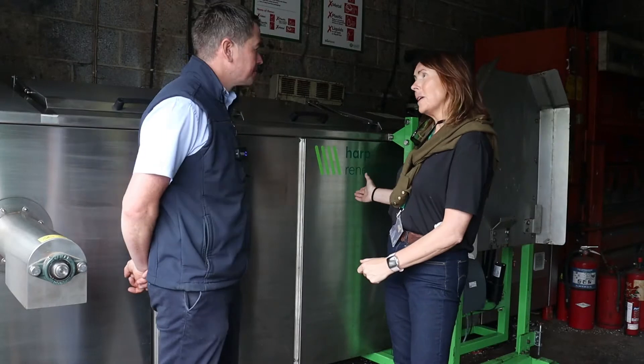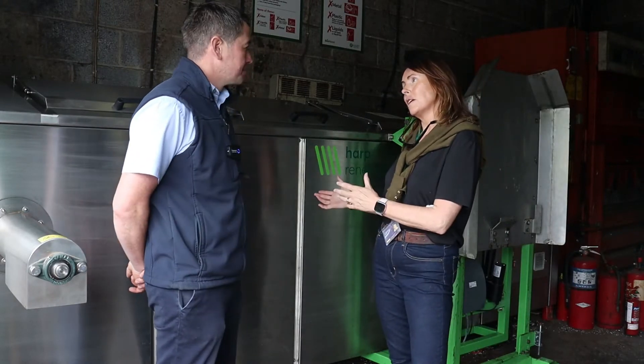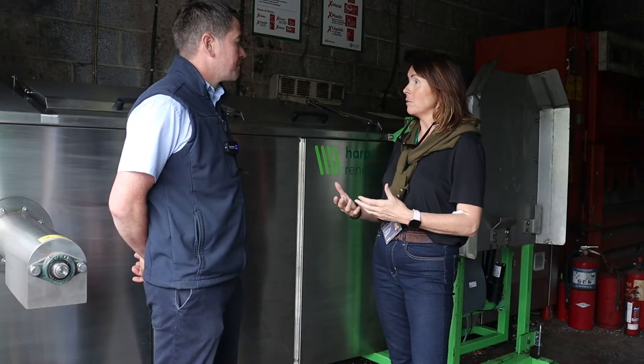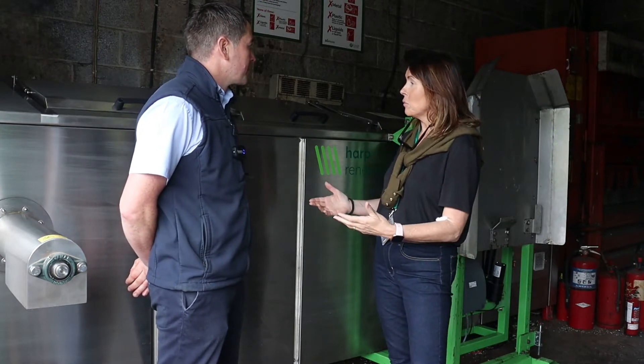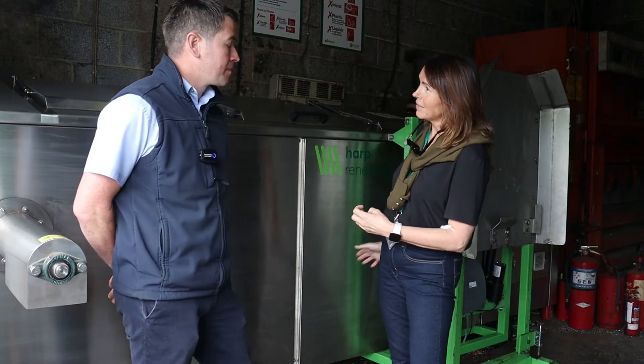So Joe, our food waste machine — we know how it works from a consumer point of view: people bring along their food waste and put it into the machine. But can you fill me in a little bit more about the background? What happens behind the scenes in the machine?